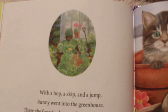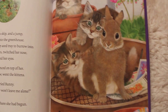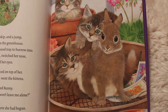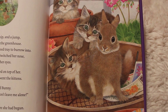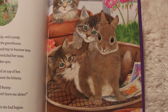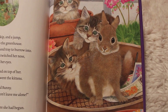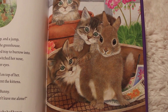With a hop, a skip, and a jump — there she is in the garden. Bunny went into the greenhouse. There she found a deep seed tray to burrow into. She curled her ears, she twitched her nose, and closed her eyes. Two kittens pounced on top of her — meow, prrr, meow went the kittens. Oh no, cried bunny. I can't sleep here — they won't leave me alone. Look at those cute cats.